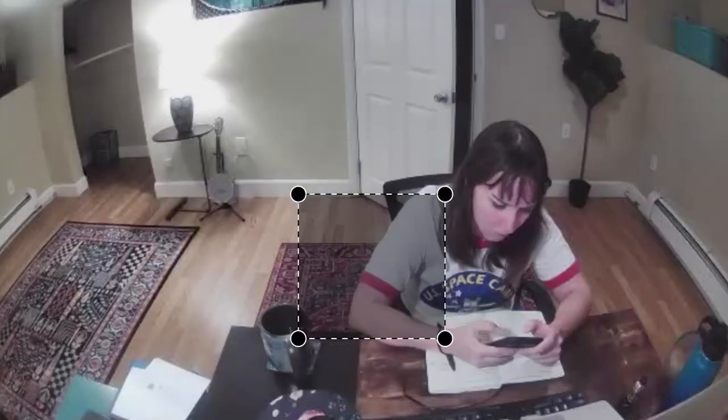Many cameras come with a free or premium feature that lets you totally black out areas of the camera's view. If you have a security camera in your office, for example, you can black out your desk or any filing cabinets you might want to protect. Here's what setting up the privacy zones looks like on the Ring Stick Up Cam.